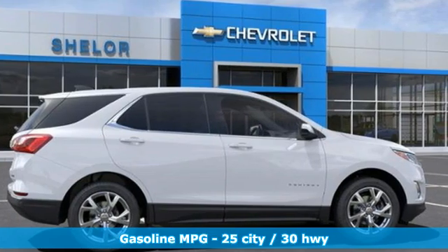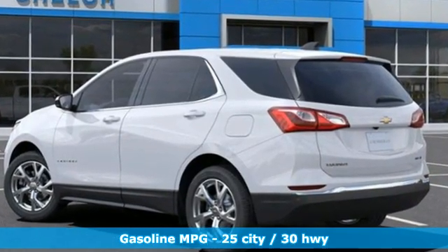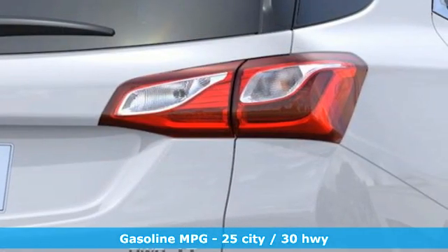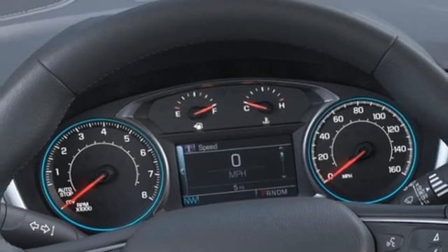It comes with all the amenities you need: automatic transmission, dual zone climate control, streaming audio, rear parking sensors, front heated bucket seats, and Wi-Fi hotspot.